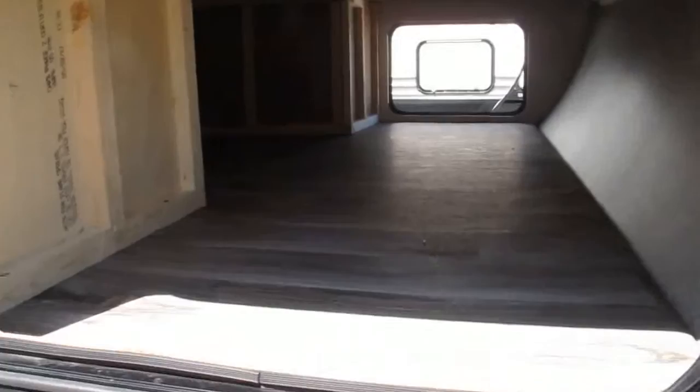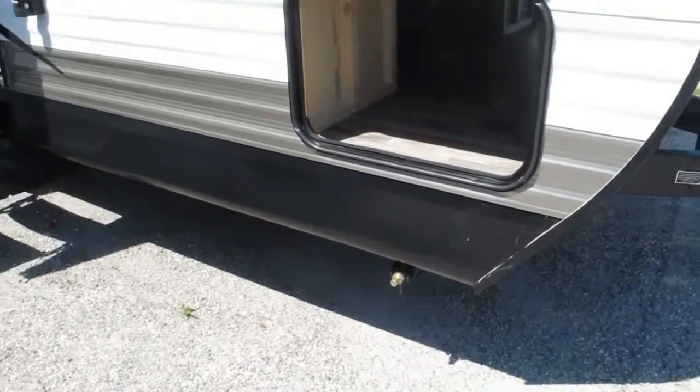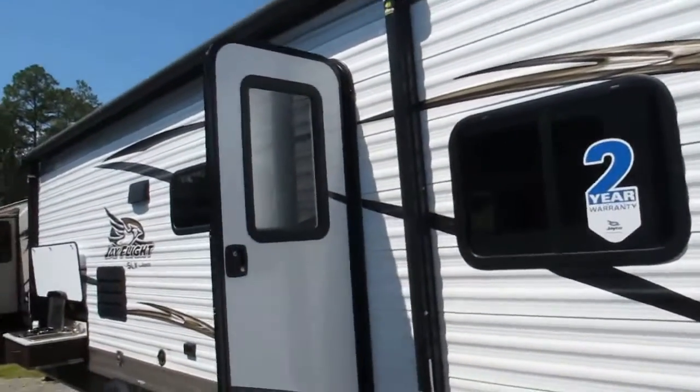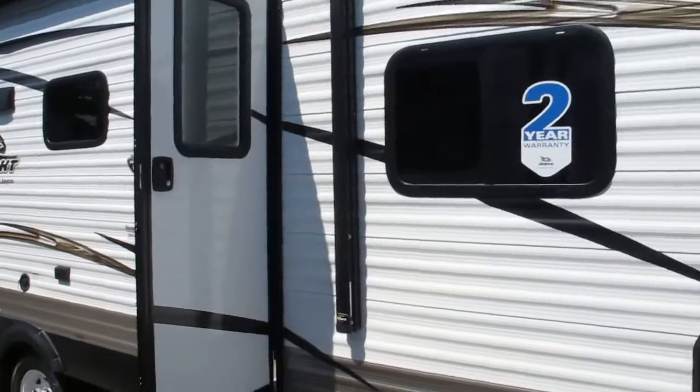Down below you got pass-through storage, which is accessible from underneath the bed as well. You have stabilizer jacks in all four corners giving you a solid foundation. Jayco's exclusive two-year bumper-to-tongue warranty comes with all their campers.